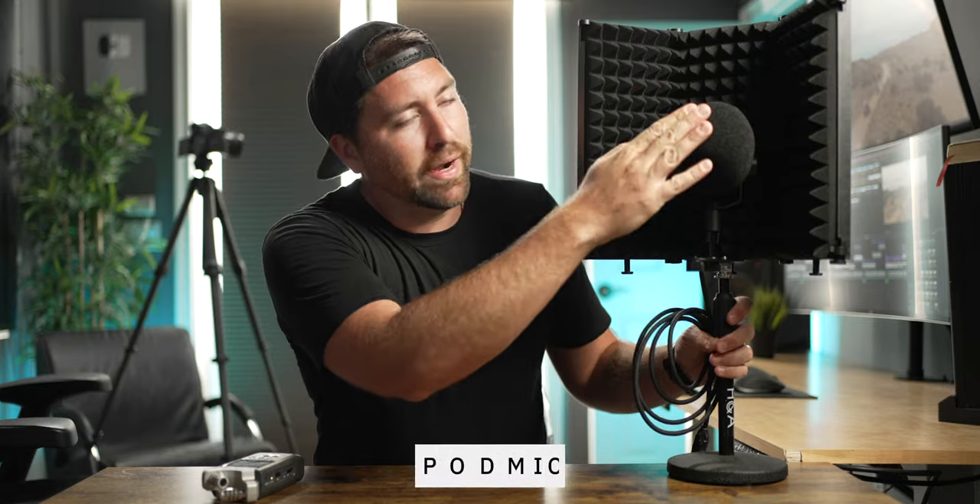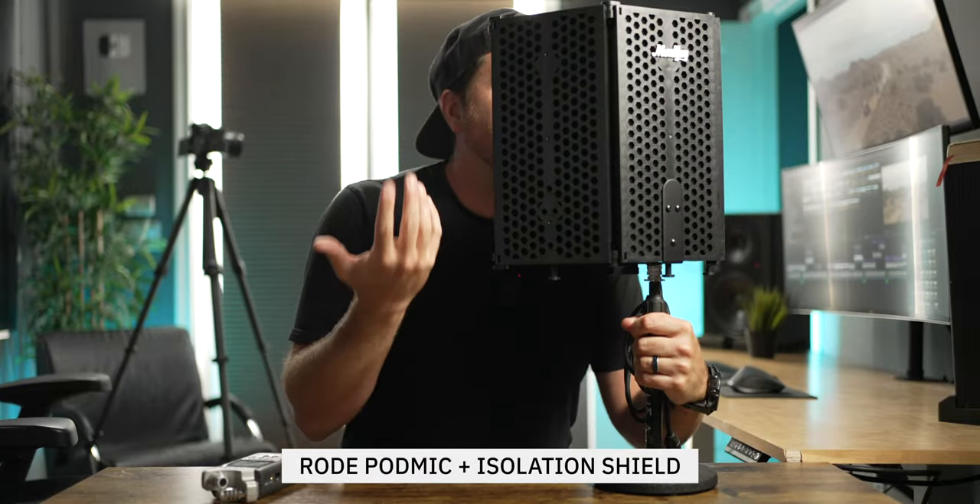For voiceover work I use my Zoom Classic H4n — I've had it since college, it's ancient but still works great. I plug in a Rode PodMic via XLR and I have a little cove of acoustic foam so I can sit here and do some recording. I've thought about putting this setup on the pole too, but it's not hard to just pull it out when I need it, or leave it on my desk when I'm not shooting A-roll.